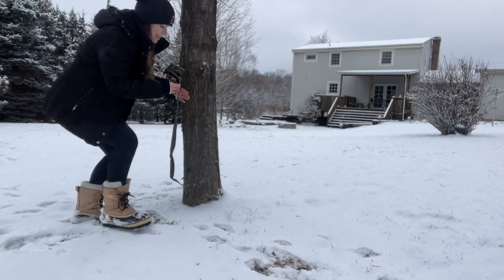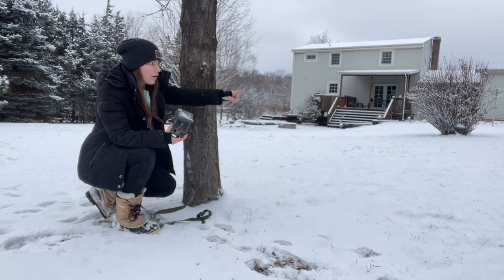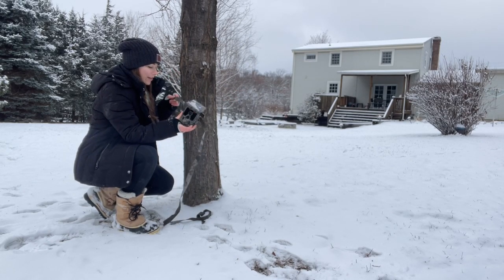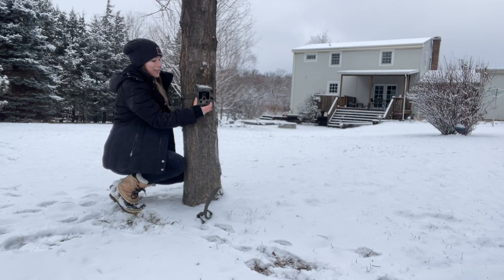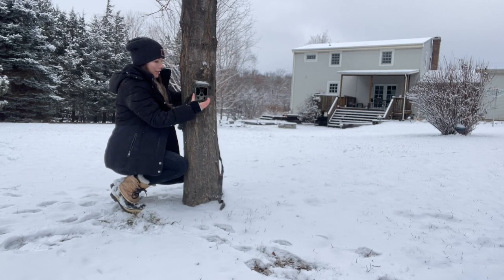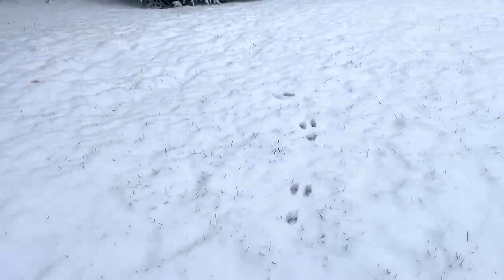I'm going to set this up over here because we've seen a fox walk along this line over the summer. I'm hoping she's still around and I can get her on camera because she is so freaking cute. I also noticed some bunny tracks over here as well, so at the very least I'll get another bunny.